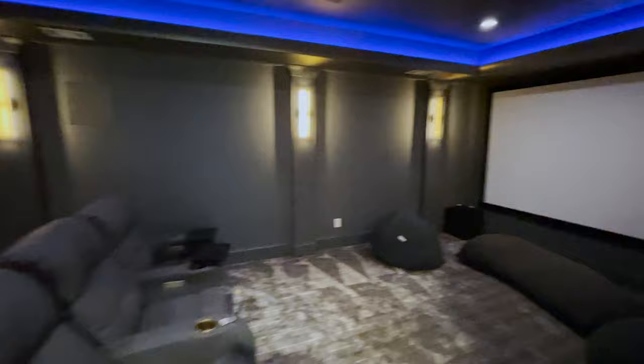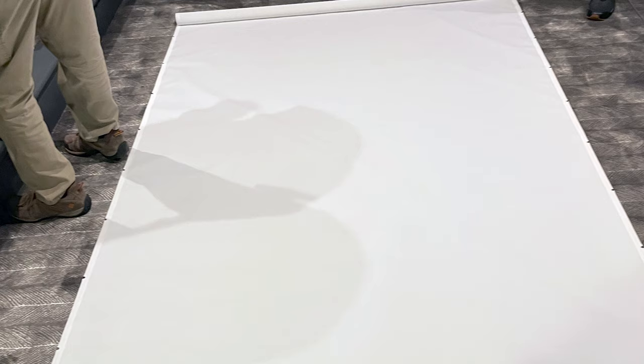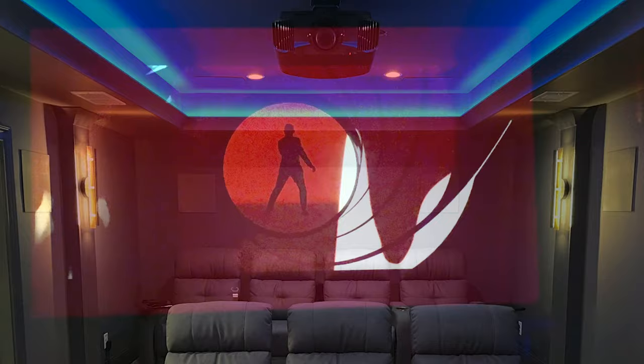For the display, Alex has chosen a 133-inch Dragonfly 16:9 acoustically transparent ultra acoustic woven screen, which features a finely woven fiberglass material that transmits crystal-clear audio through the screen to create the ultimate cinematic experience.